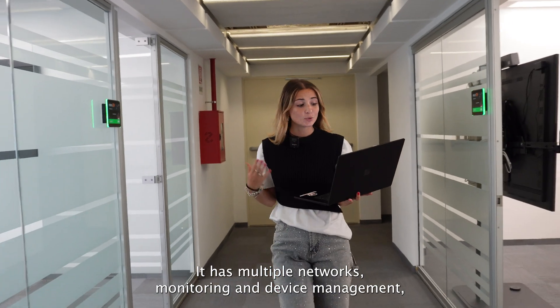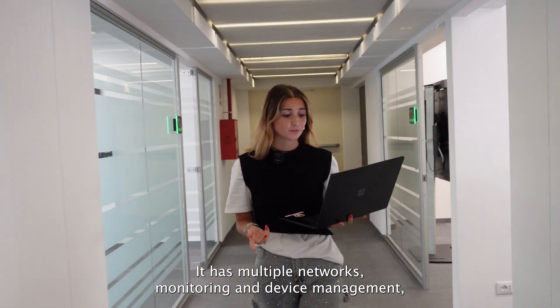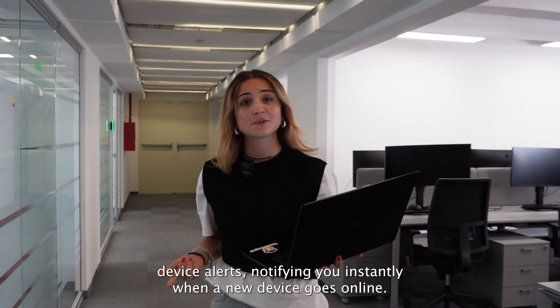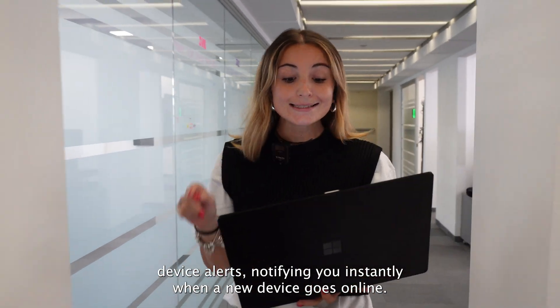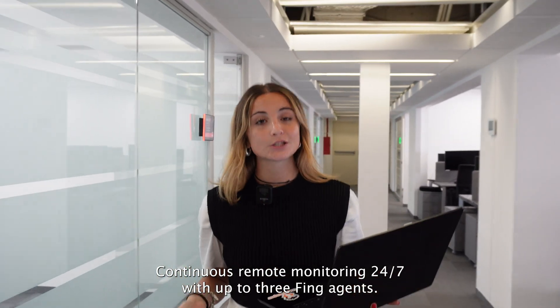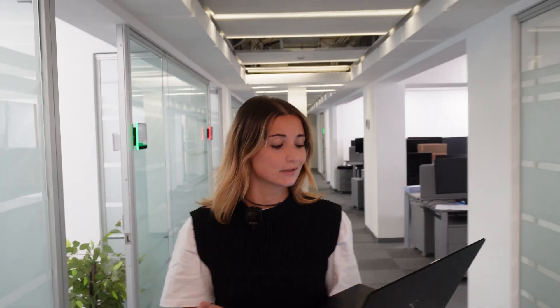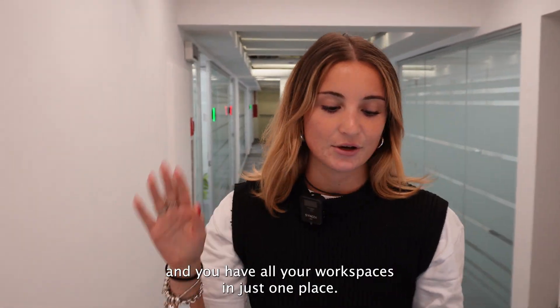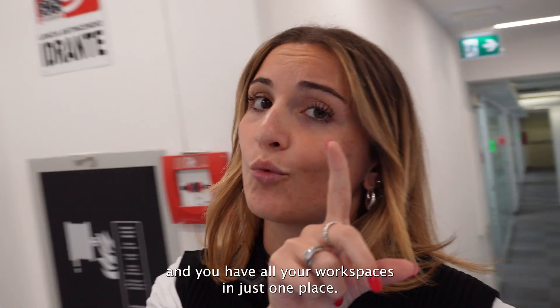It has multiple network monitoring and device management, which means you can have unlimited network scans, real-time device alerts notifying you instantly when a new device goes online, and continuous remote monitoring 24/7 with up to three Fing agents. You can access the same web app and have all your workspaces in just one place.